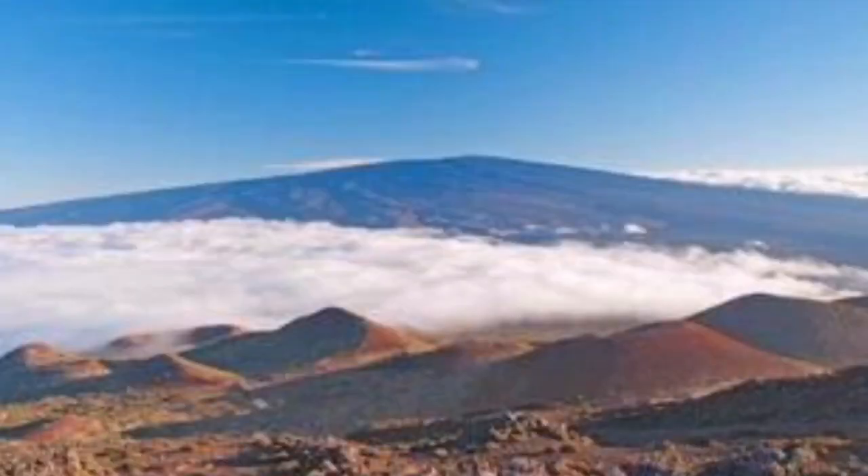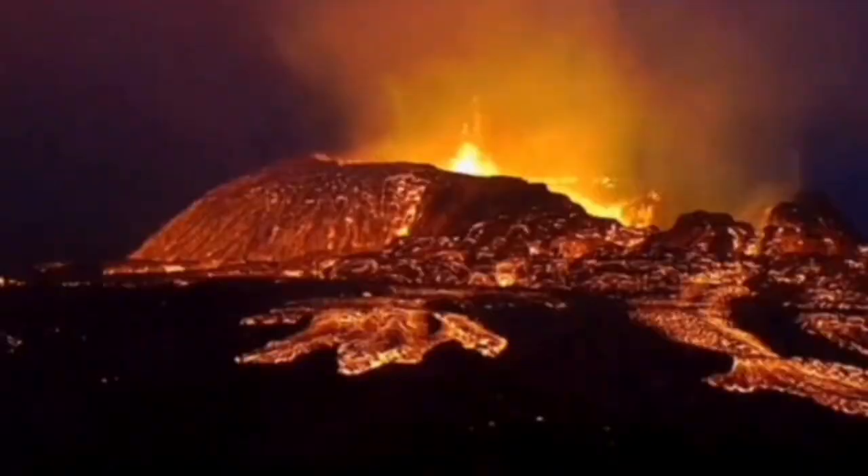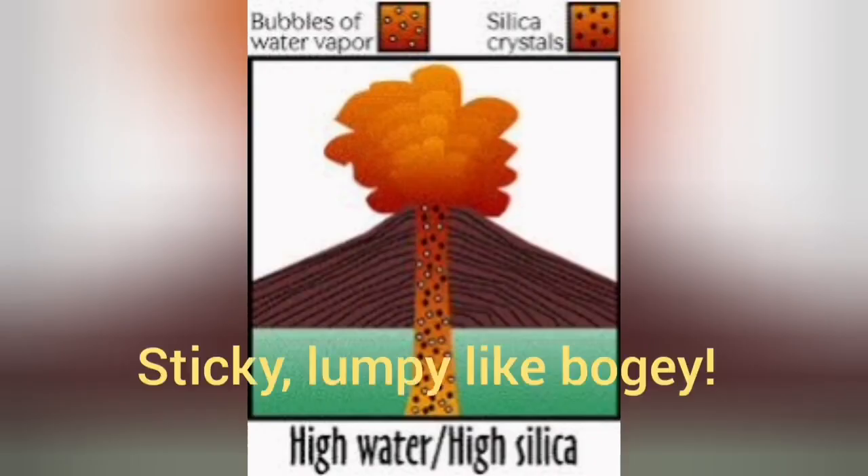When high water content and low silica occur together — as is the case with this volcano in Iceland — we have eruptions where the material is not very fluid. It can support some form, but that form is not very stable and will eventually collapse.